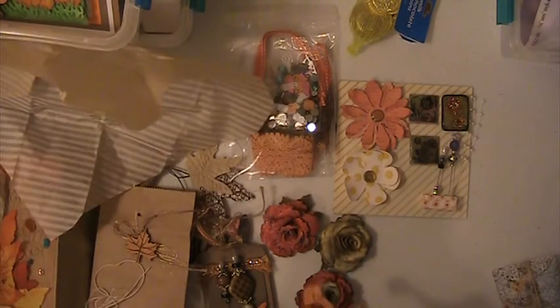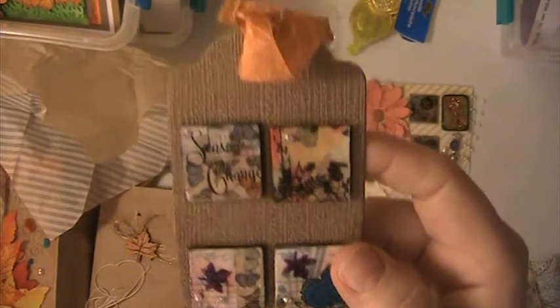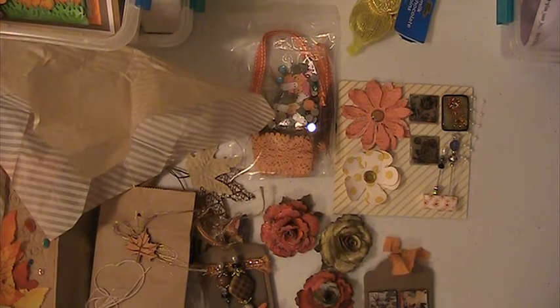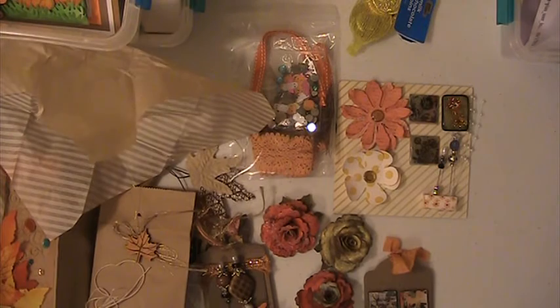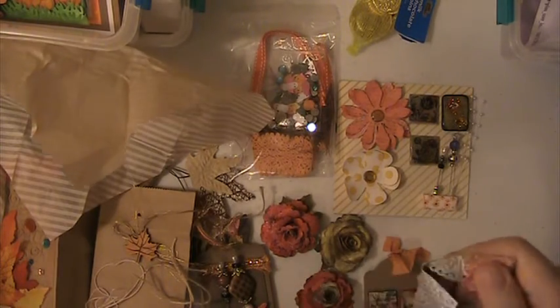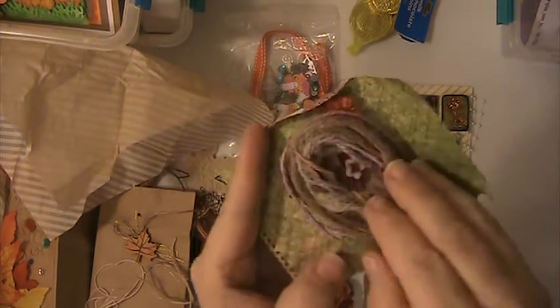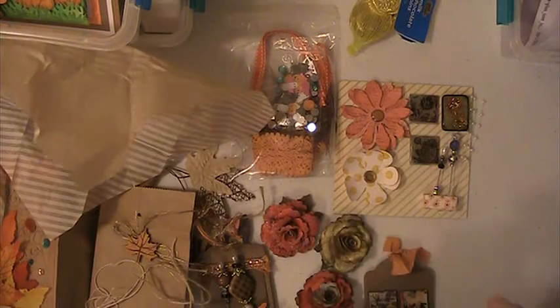Oh, these are her tiles. I love these. Those are so pretty. Then she has this cute little envelope here with something in it. And she's put this washi to hold it shut. And she's put some fibers in here — some jute and some twine. Some wooden leaves. Different embellishments. Thank you so much, Susan.